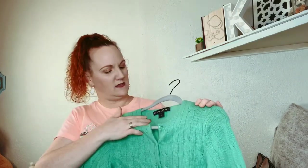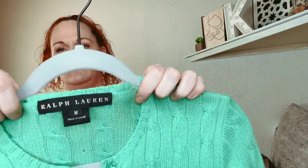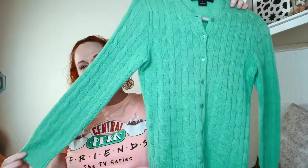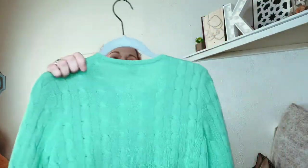Next one is something you want to watch for — it has a really high resale value. This is Ralph Lauren, size medium, but it's black label, which is one of the higher lines. It's 100% cashmere and it's cable knit, and it's in good condition.